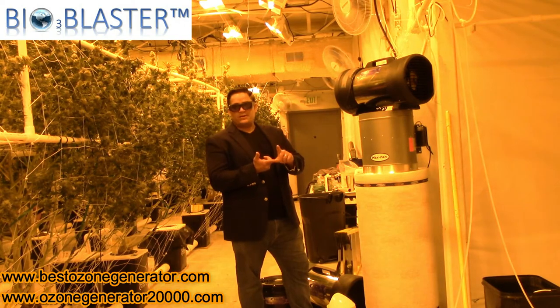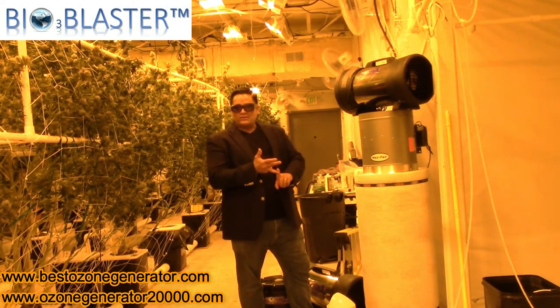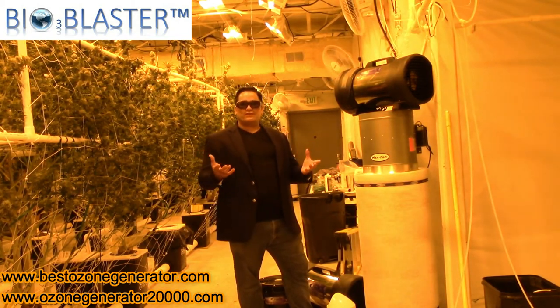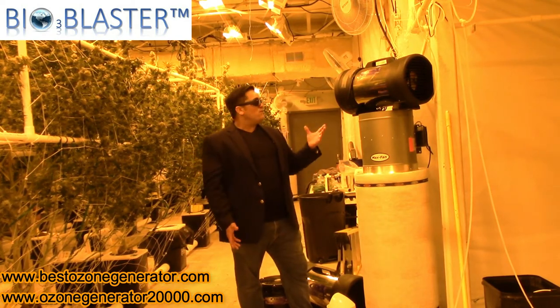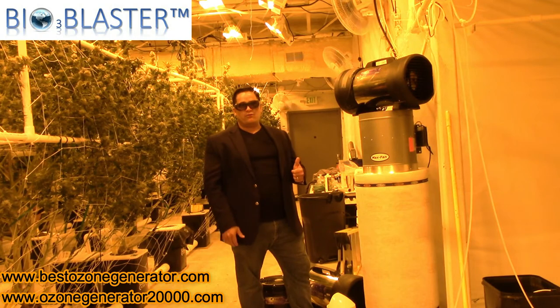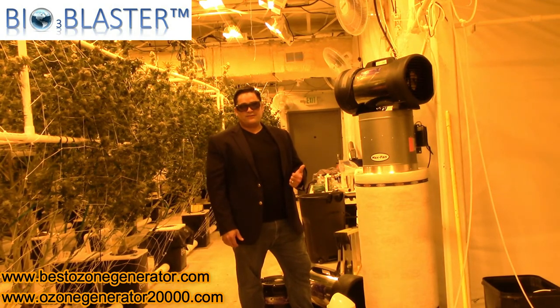It also at the same time controls viruses, bacteria, powdery mold spores, and other pathogens. So if you are in this industry and you're dealing with complex issues like odors and powdery molds, run one of these instead of one of these and see your profits go through the roof. Don't take my word for it — invest in one for your company today and see for yourself.